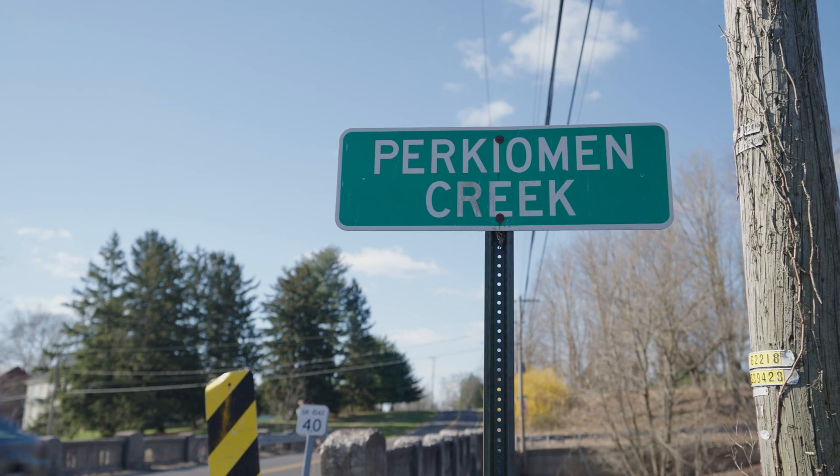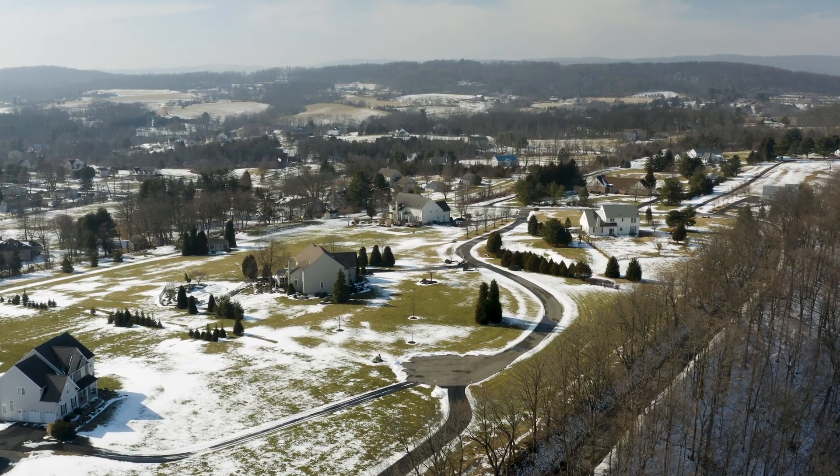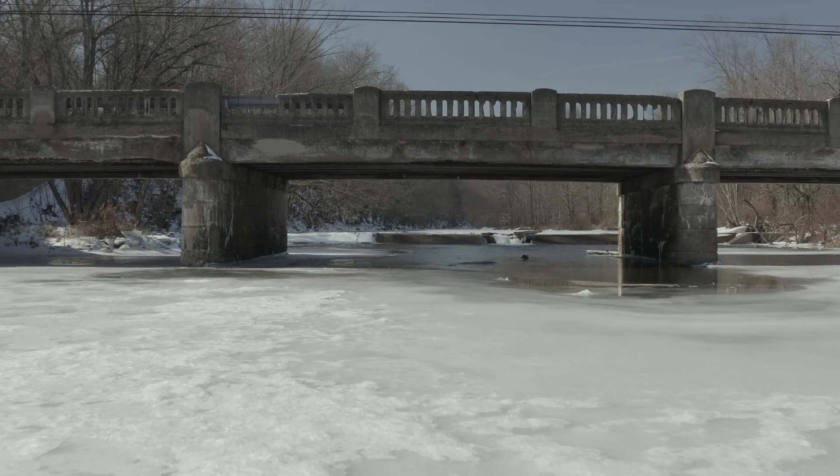Downstream from this dam is what we call the fly fishing area. There's really nice trout habitat and wonderful gravel habitat for the fish downstream. If we look upstream, there isn't much habitat because silt has basically accumulated behind the dam over many decades. This area will become more of a resource to the community and really make it more beautiful.